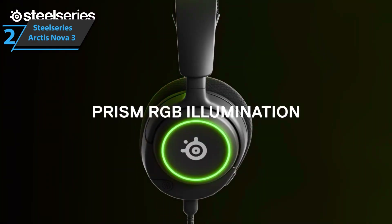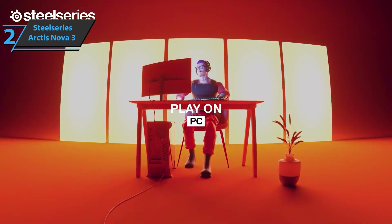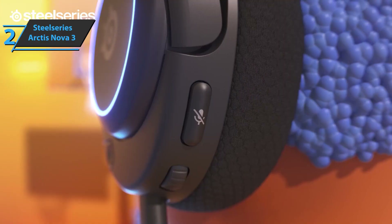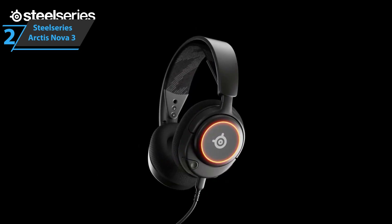To conclude, the SteelSeries Arctis Nova 3 looks stylish yet professional, sounds great across different media formats, feels super comfortable due to its lightweight form factor, and offers plenty of customizability through Sonar during setup. This is a quality product, and all we can do is recommend it.